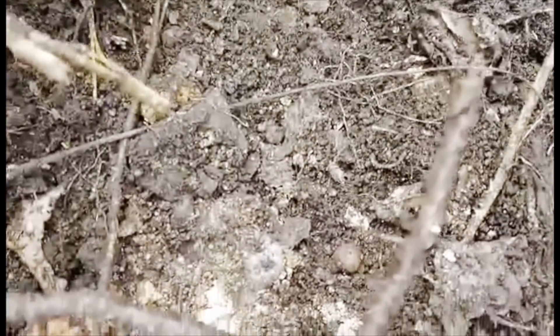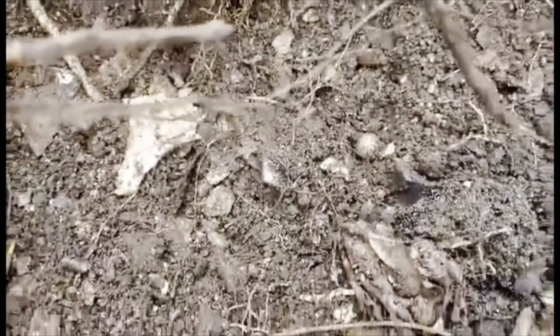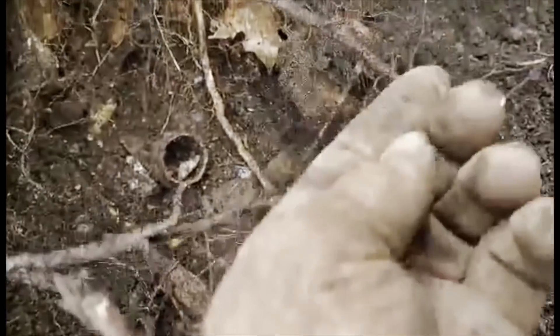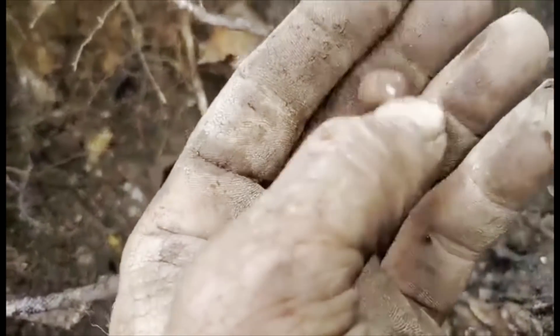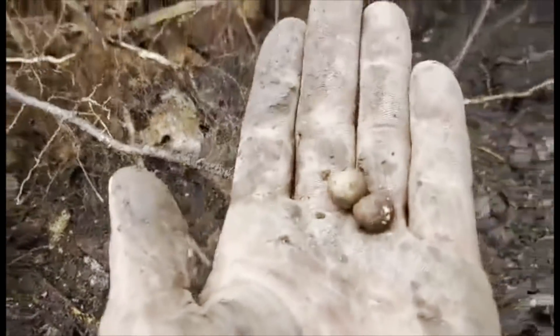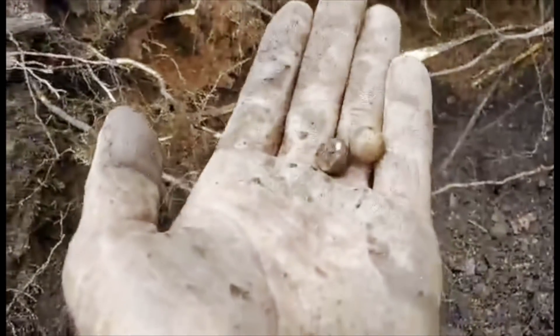Back in this same pit — I just pulled a chunk of the wall over and it looks like a little pocket of marbles came out. Let's check them out. A clay one, broken in half on that one. Another clay one — two clay marbles from one shovel scoop.